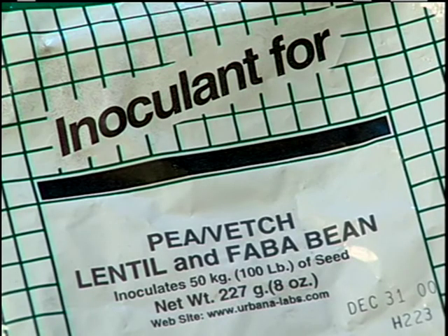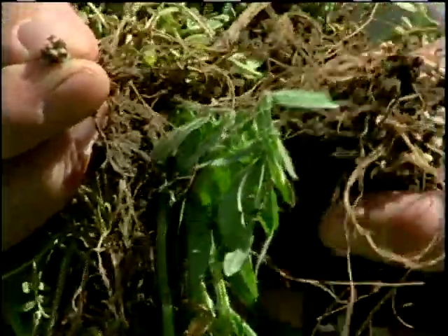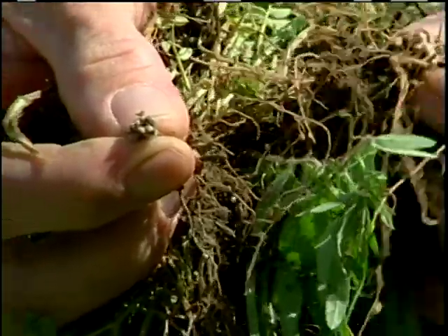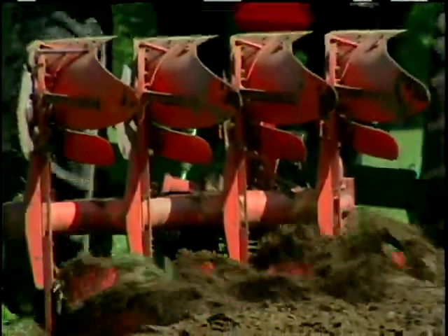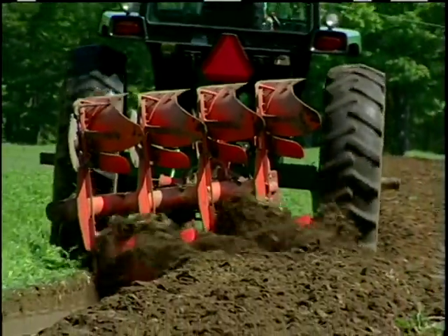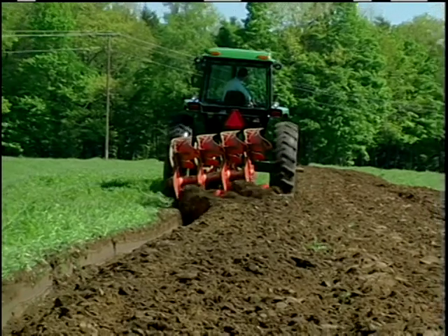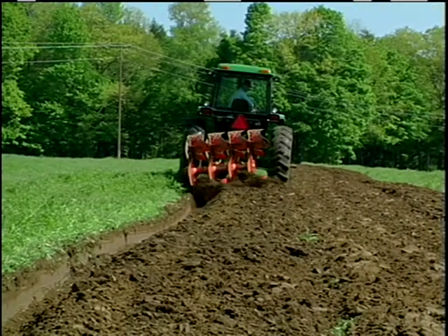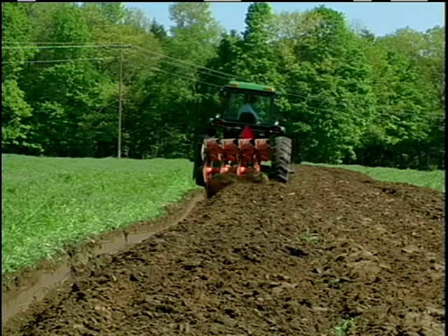We inoculate the vetch seed to make sure that we get good nodulation, because the whole purpose really of the hairy vetch cover crop is to get nitrogen fixation. We turn the vetch under in preparation for planting usually around the second to third week of May. I like to hold off as long as I possibly can and get as much nitrogen out of the vetch as I can before I plow it under.